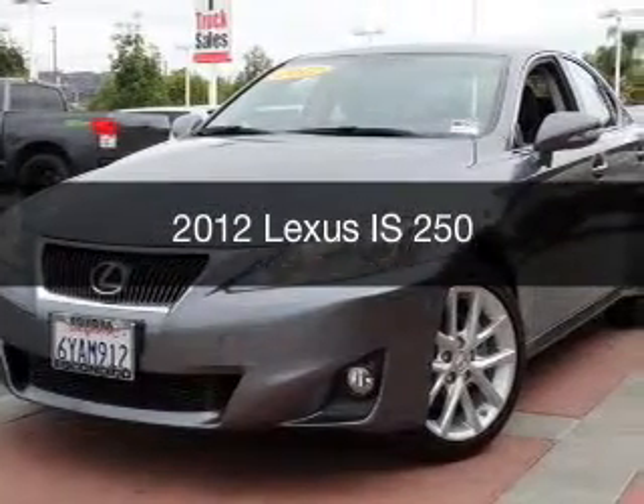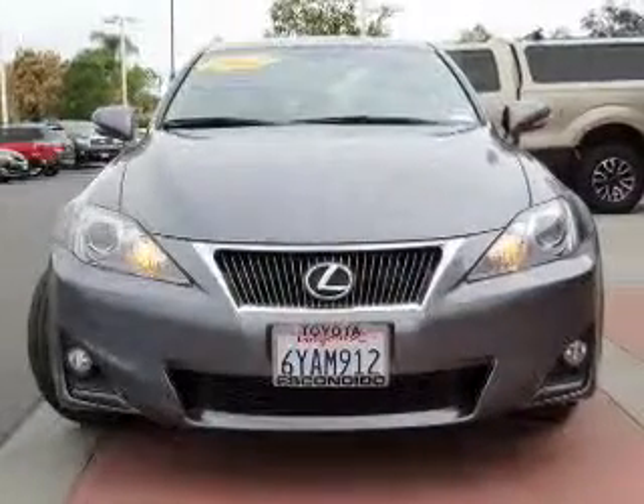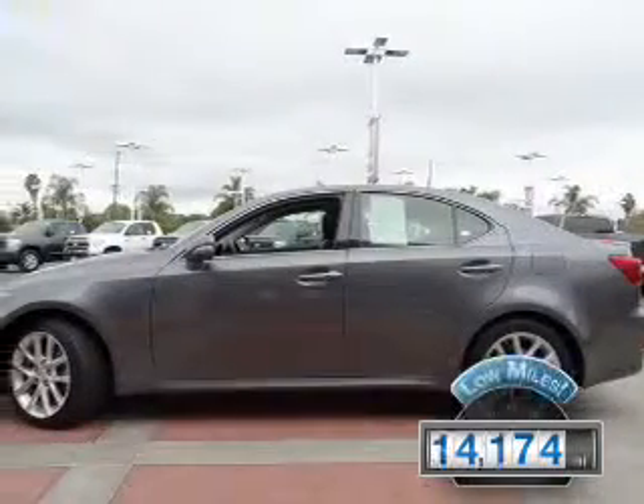This is a used 2012 Lexus IS 250. It's powered by rear wheel drive, a 2.5 liter 6-cylinder engine, and a 6-speed automatic transmission. With fewer than 15,000 miles, this vehicle has a long road ahead.